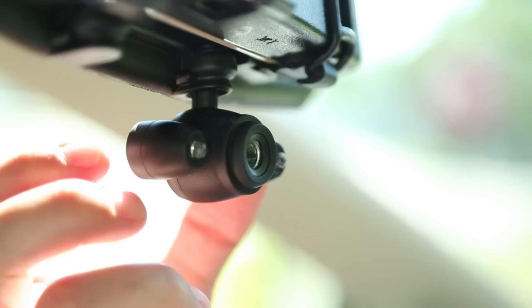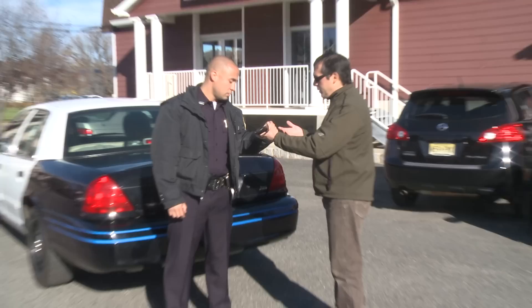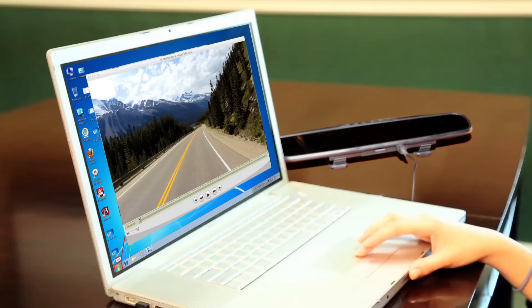The adjustable swivel lens points in any direction, so you can turn it around to capture all those special moments inside the car. The 120-degree wide-angle lens captures crystal-clear video and automatically adjusts from dark shadows to bright sunlight, so your video looks great even at night. You can review your video immediately right from the unit, or download onto a computer or from the flash drive to easily share and save.